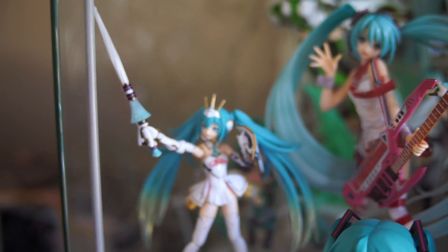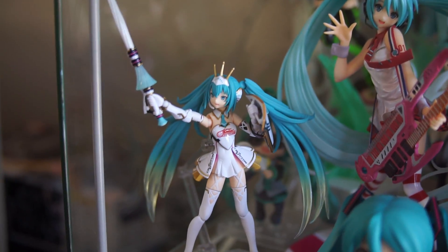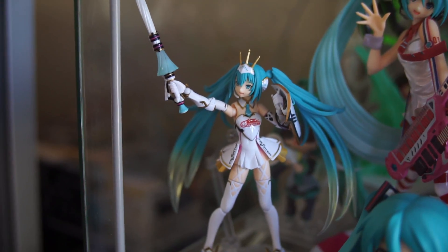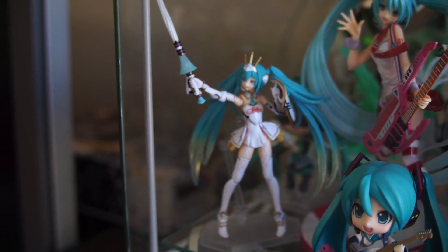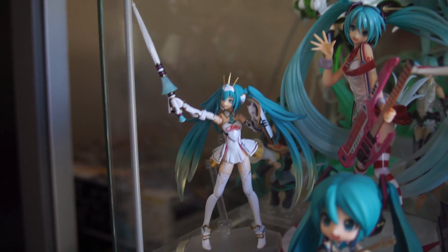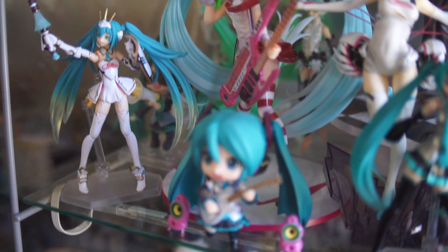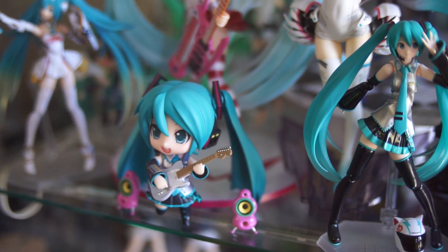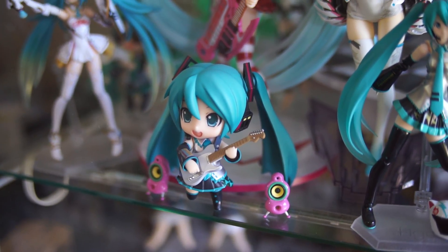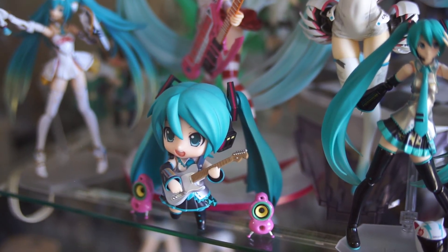Next to her is Racing Miku 2015 figma, which I picked up at Anime North this year for around $100 something. I thought it was a decent price just because finding it online would be hell. I got it from Good Smile's Beetle World. Then in front of her is the Miku Nendoroid 2.0, which I really like because she can actually stay upright without her stand — saves a lot of space and looks nice.